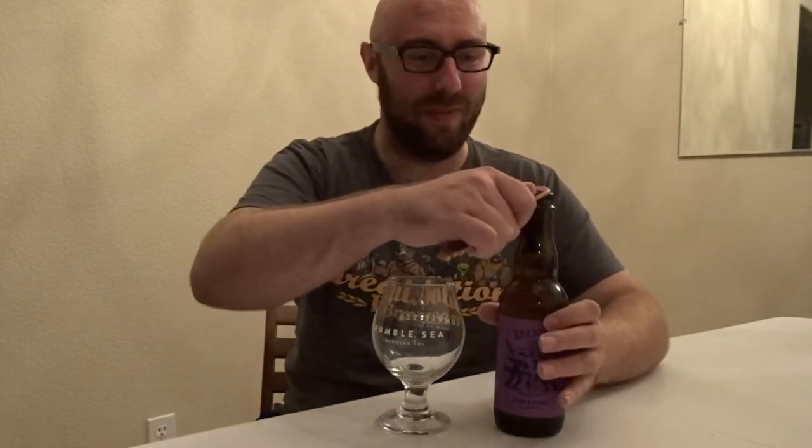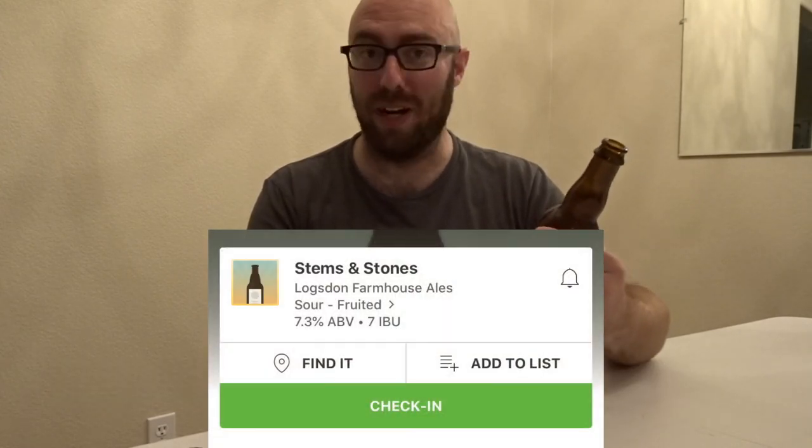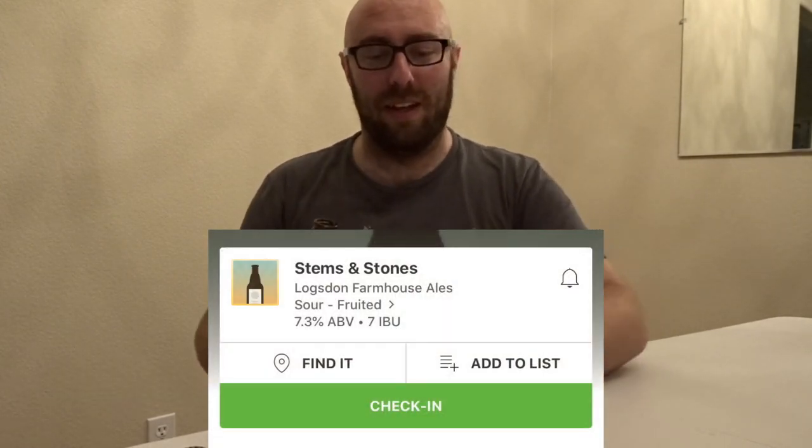I'm gonna be emptying out my fridge today in the midst of an apocalypse — no tasting room, no beer festivals, just complete raw footage. I have no idea what I'm doing but let's find out what we're drinking. Today we're talking about a beer from Logsdon Farmhouse Ales, a collab with McKellar called Stems and Stones. It's an oak-aged wild ale — let's see how it tastes.